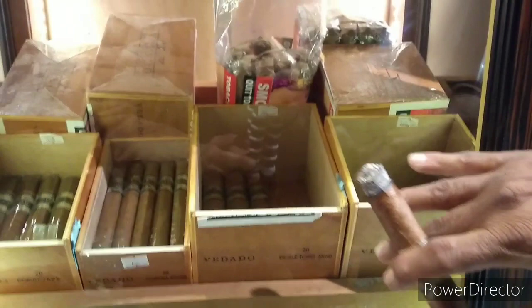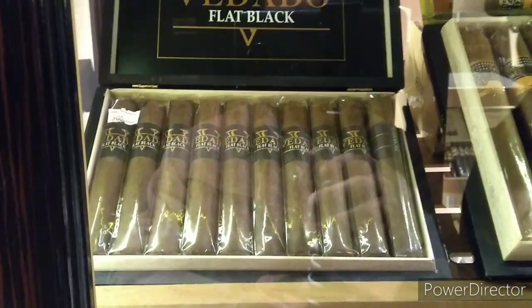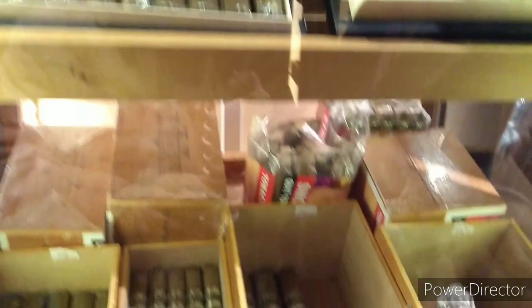In this single-door humidor you also have the Vedado Flat Black, which is from the Vedado family. These are all Habano wrappers, which are lighter and mild to medium. The same cigar comes in a flat black box - if you take it closer, you can see the sheen on the wrapper, which is darker. The Flat Black is a medium to full body cigar from the Vedado family. The Habano Connecticut wrappers are mild to medium.